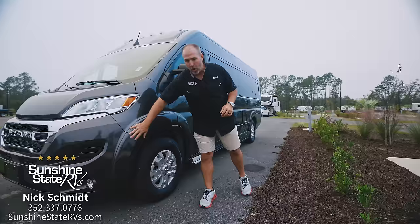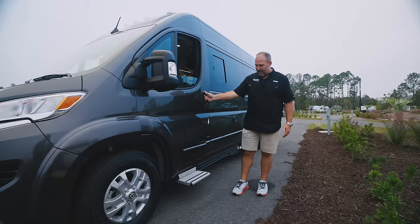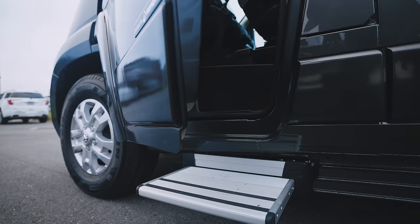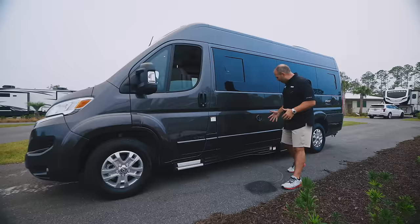As we're walking around, you'll see Roadtrek paints all of the black cladding, all the plastic — it gives a real nice, uniform look where everything looks the same. Some of the cool upgrades Roadtrek does: they give you a power step — a nice big power step made by Thule, the same brand they use for their bike racks and roof racks.